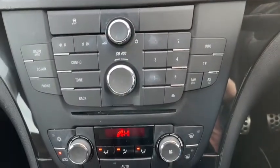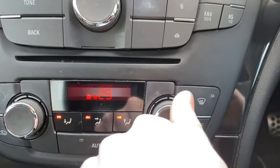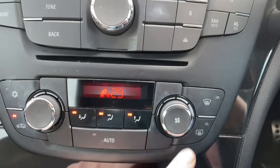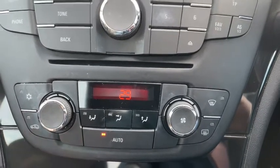Just below our main media controls you'll find the climate control settings. I was filming this on quite a nippy day and I'm happy to say I managed to make the car nice and toasty within no time, with both windscreen blowers working exceptionally well. Of course you can just set it to auto and it'll sort out all the fan speeds for you.